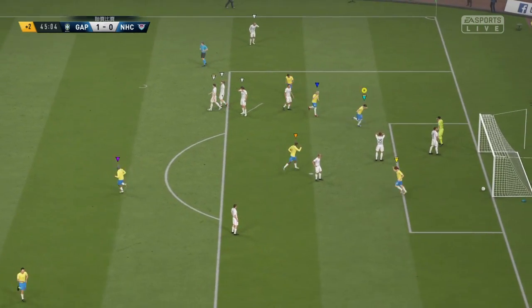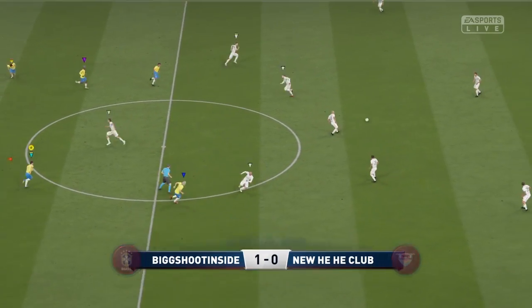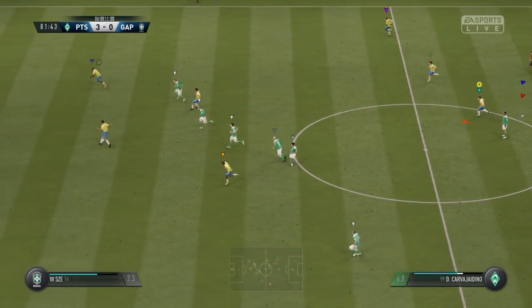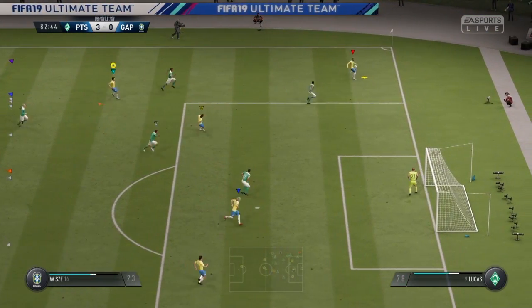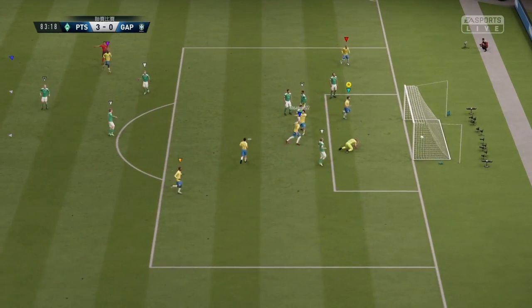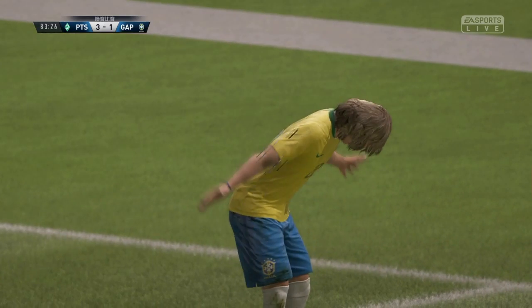He hits it well — the free kick couldn't have been placed better, and the goalkeeper is totally bamboozled by it. What a brilliant goal! A little handshake to celebrate it.